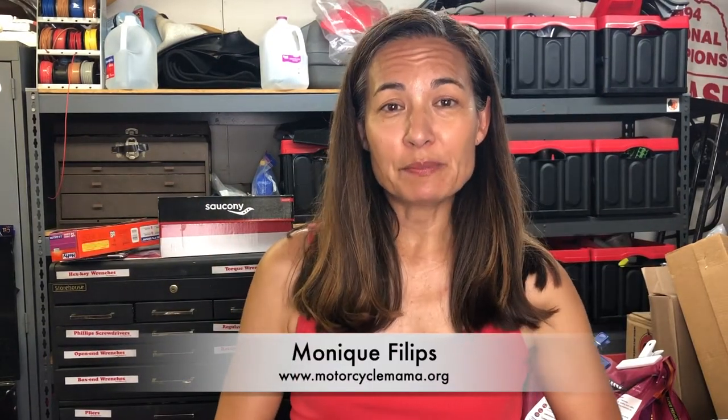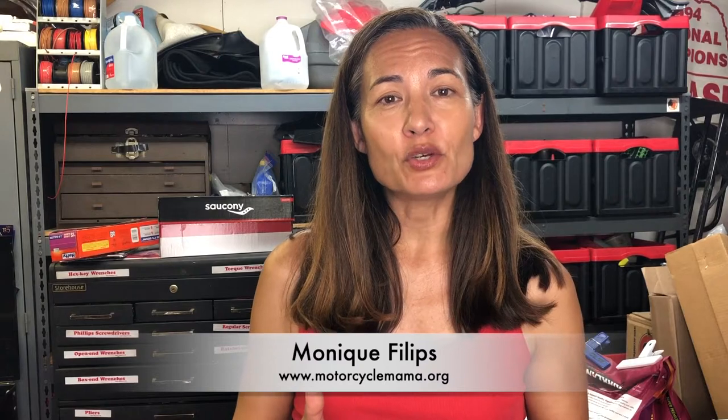Hi everybody! My name is Monique Phillips and in today's video I'm going to talk to you about riding in summer, hot temperatures, and how to use a cooling vest to keep you cool and comfortable as you go on a long ride.